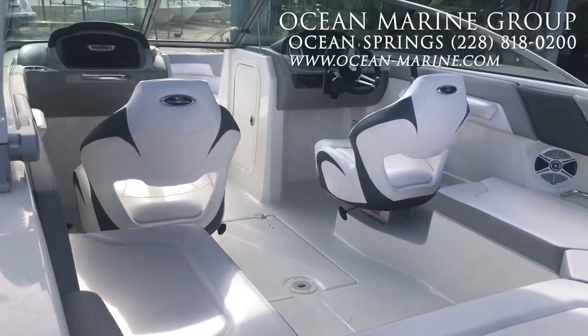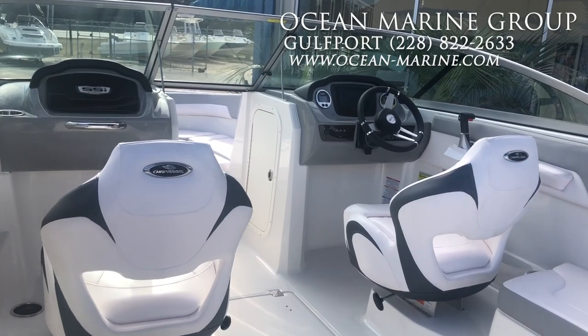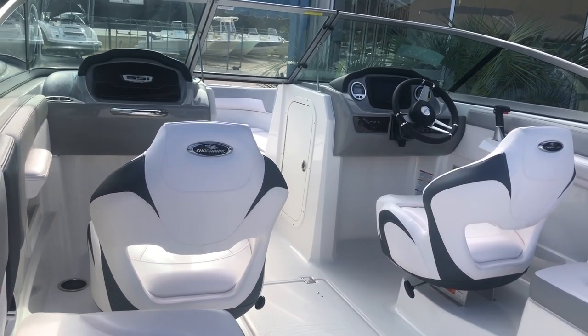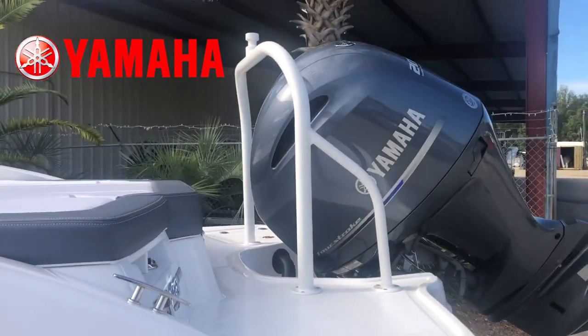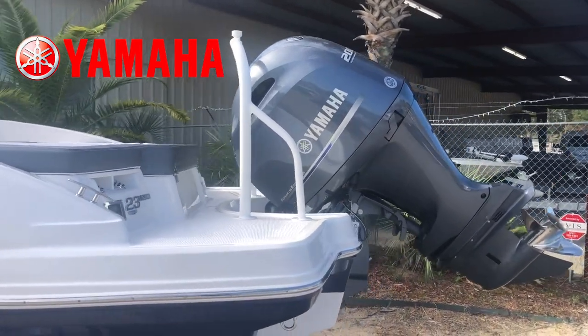All your rear U-shaped seating here. They have really maximized the seating in this boat capacity-wise. Very comfortable captain's and co-captain's chairs with the bolsters. Just an awesome all-around boat for the family. This one comes with the ski tow bar, 200-horsepower Yamaha, stainless steel prop.